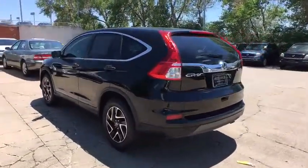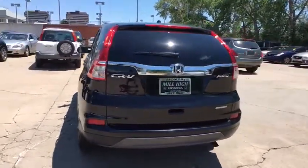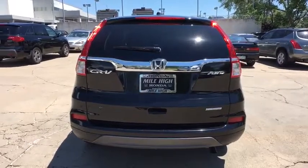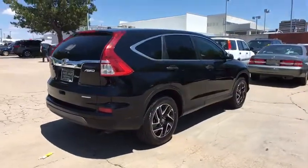This vehicle has less than 45,000 miles. Here are some of this vehicle's great options: backup camera, steering wheel audio controls, all-wheel drive, stability control, traction control, and anti-lock braking system.